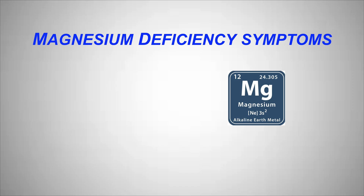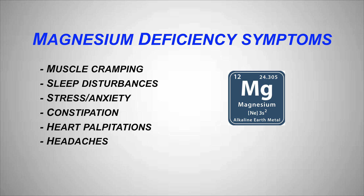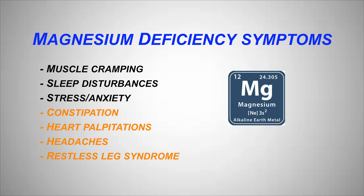Symptoms of magnesium deficiency include muscle cramping, sleep disturbances, stress, anxiety, constipation, heart palpitations, and headaches. I myself have experienced restless legs, heart palpitations, headaches, and constipation from a magnesium deficiency.